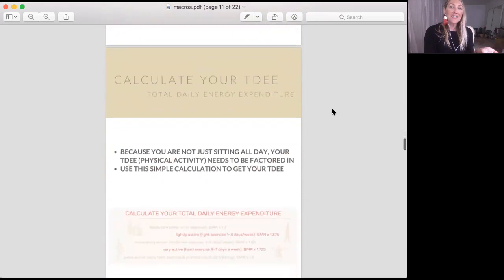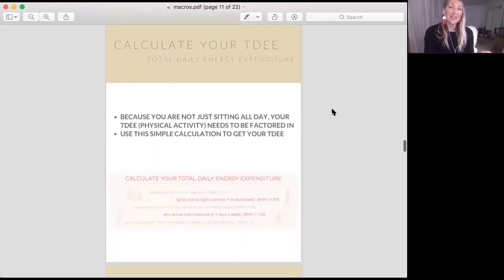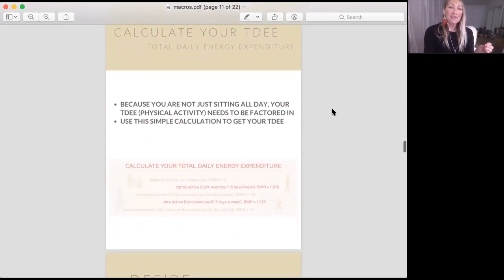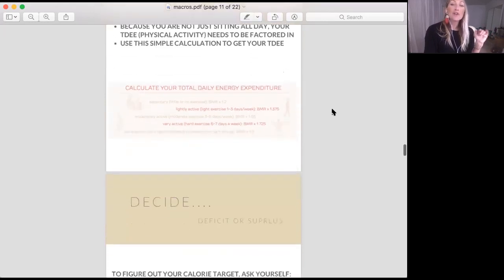Now let's calculate your TDEE — your total daily energy expenditure — because you're not sitting on your duff all day. Simple equation: if you're lightly active, doing one to three days of exercise a week, take your BMR and multiply it by 1.375. If you're very active with hard exercise six to seven days a week, take your BMR and multiply it by 1.725.